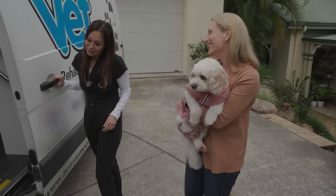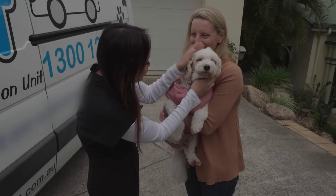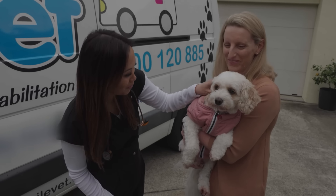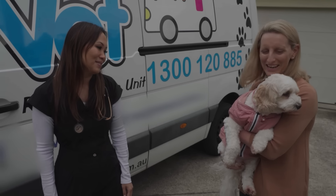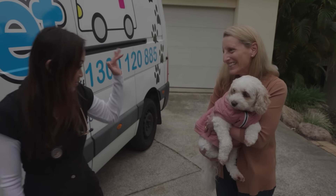Thank you, Ali. It's been great seeing you. She's doing well. I think she's doing well — if there's any issues give me a call, but that skin's looking great, so hopefully we've got down to the bottom of the problem. And she'll like the Prime 100 food. Thank you so much for helping us. It's been a great outcome for Lulu and for us. We'll see you soon. Bye, Lulu.